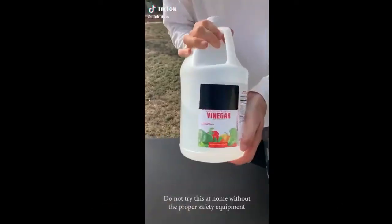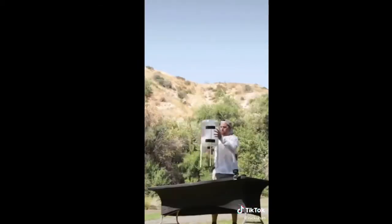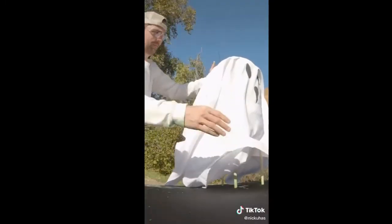If you mix Arm & Hammer baking soda and vinegar in a 2-liter bottle and turn it upside down, it makes this awesome rocket. So we decided to supersize it. And because it's Halloween time, we turned our bottles into ghost rockets.